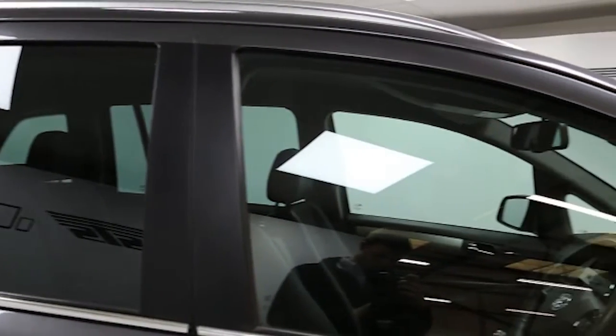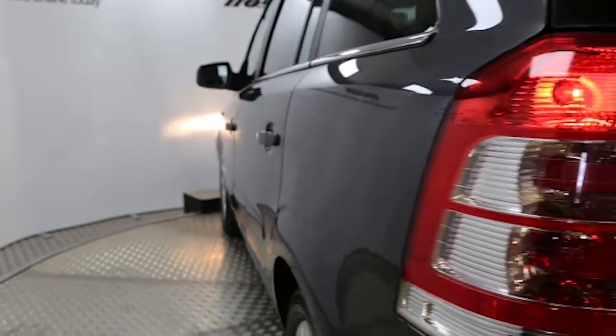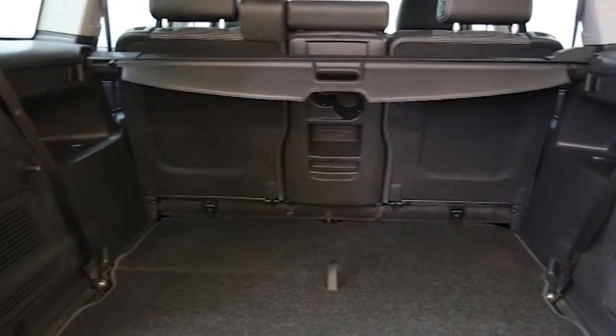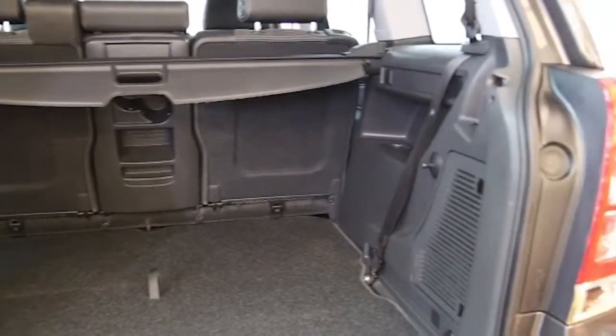Key features include one private owner, air conditioning, half Morrican trim, 16-inch alloy wheels, seven seats, rain sensitive wipers, multifunction steering wheel, factory fitted roof rails, remote central locking, tinted windows and ABS.